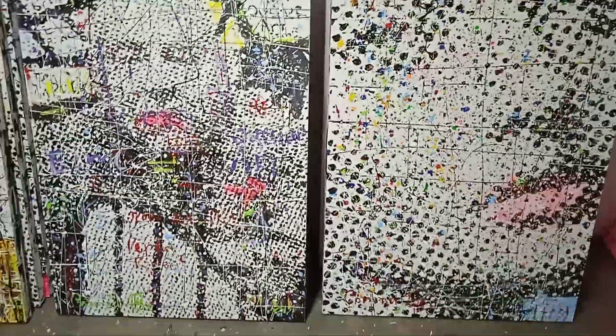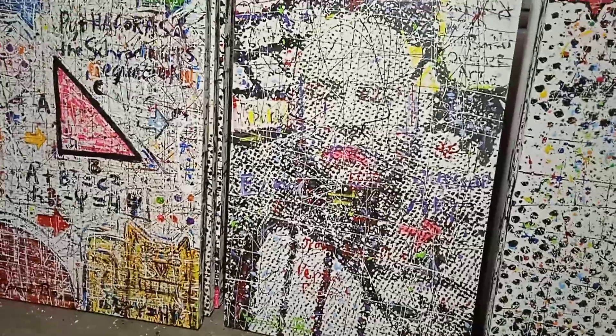These paintings are all mostly done in acrylic, enamel, ink, and collage — and found objects — any type of material I can get my hands on.